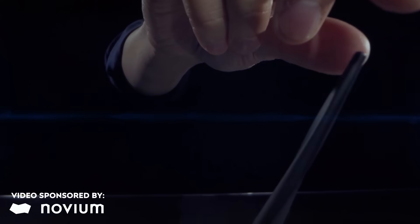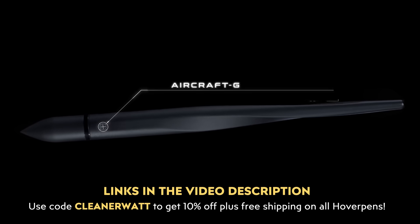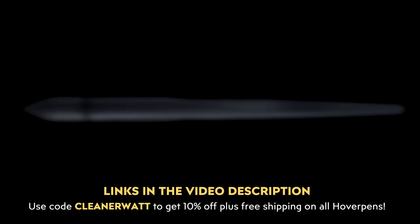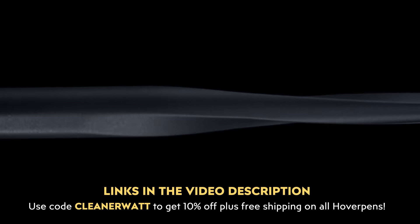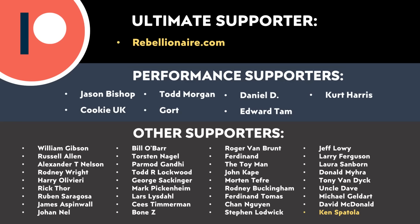Do let me know what you think about all this in the comments section below — I'd love to hear from you. Thank you to Novium for sponsoring this video. Make sure you click that link in the video description to save 10% off and get free shipping on your HoverPen purchase. And thank you to all of you who support me through Patreon — your support makes a big difference and really does help make these videos possible. I'll put a link in the video description. Thank you so much.